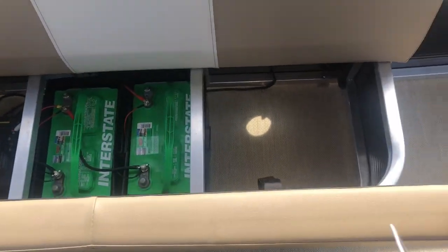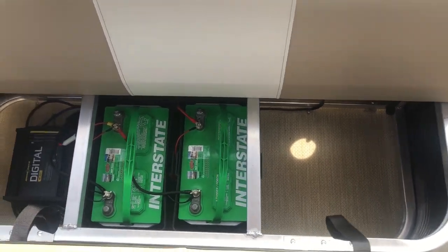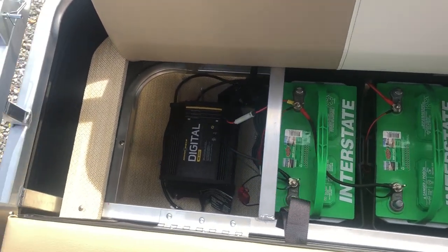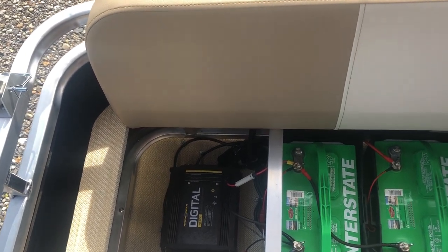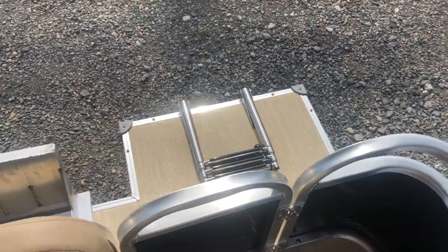Lift up the rear seat here — another nice storage area there to the side. Two Interstate deep cycle 27 series batteries, Minn Kota two bank digital charger. We use heat shrink and watertight marine grade stuff so it's all ready to go. The rear gate option, and then the standard stainless steel three-step ladder off the back.